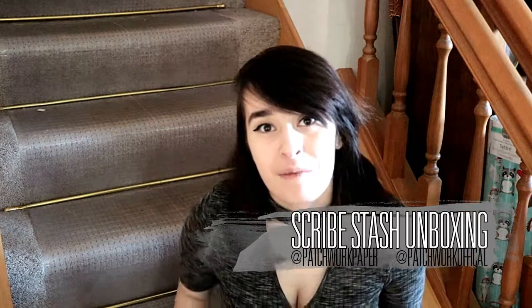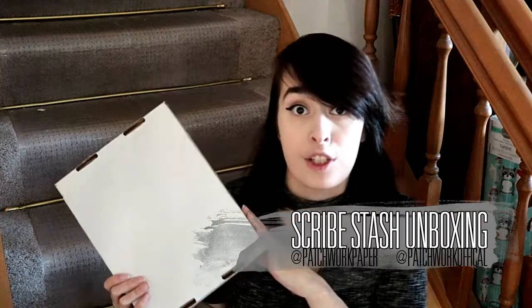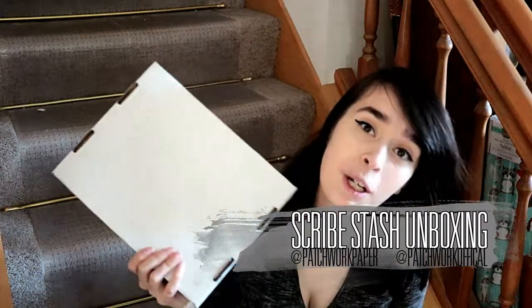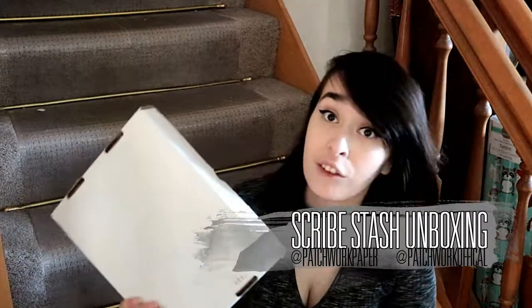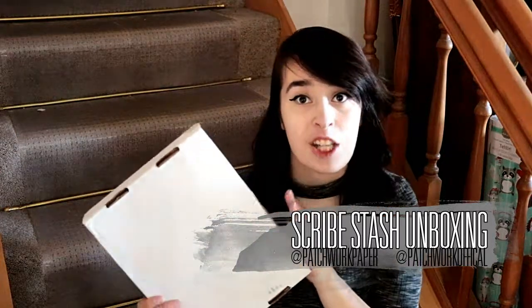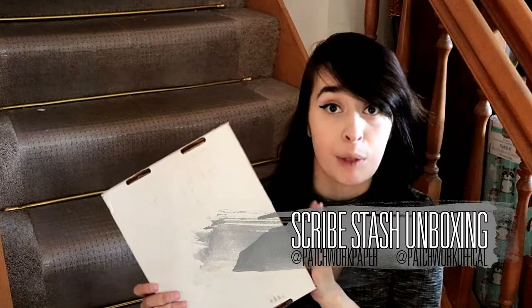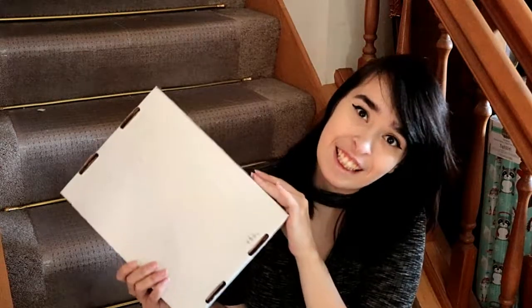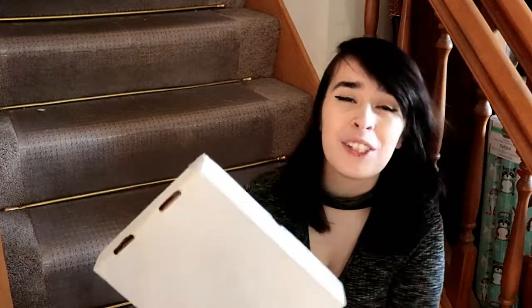Hey there and welcome back to my channel for a new video. Today we're talking about Scribestash, a new monthly unboxing through Createjoy. This is focused towards younger adults and those who like young adult fiction. In this box each month you get a new young adult release, a journal, and some goodies along with a Scribestash newsletter which helps bring the community together and share different people's writing. I got this box for free because I won it in a giveaway but I wanted to unbox it with you guys to show you this new subscription service.